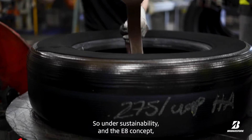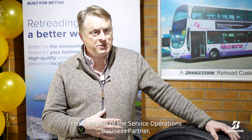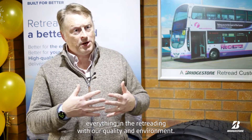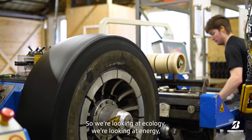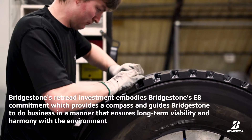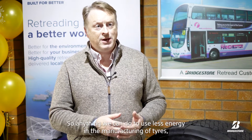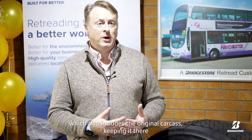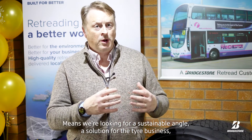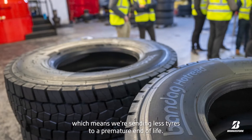Under sustainability and the EA concept, which is fundamental to our core in Bridgestone, I also have the quality, environment, and health and safety team working with me as part of the service operations business. That brings together everything in retreading with our quality and environment focus. We're looking at ecology, we're looking at energy — and in retread production, energy is massive for us. Anything we can do to use less energy in the manufacture of tyres, including keeping the original carcass, means we're pursuing a sustainable solution for the tyre business and sending fewer tyres to a premature end of life.